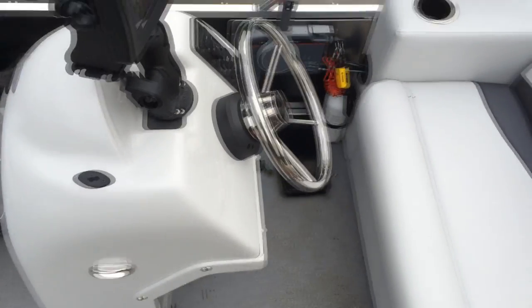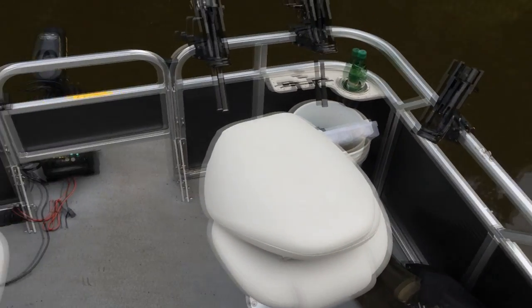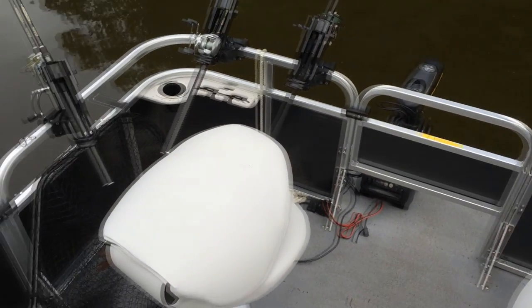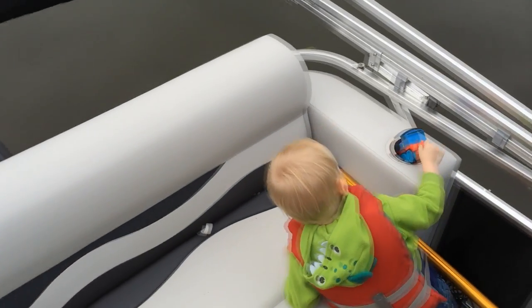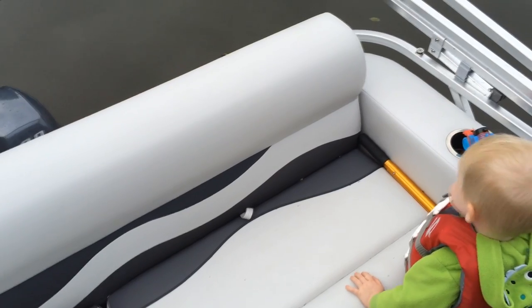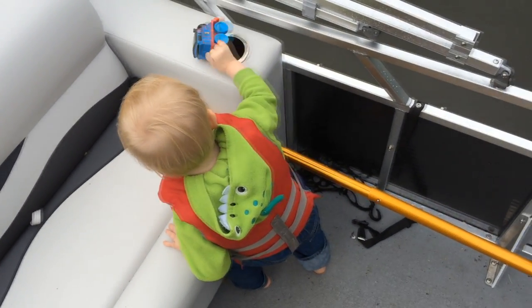Let me give you a few features. First of all, as you can see, this is a mini pontoon — or a compact pontoon as they like to say. It's 7 feet by 13 feet. It fits 5 adults comfortably, and it's rated for 8 passengers. Or one 2-year-old.